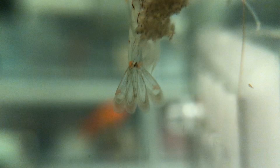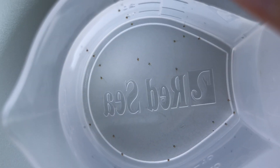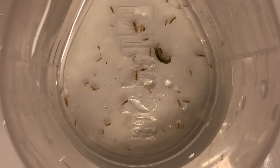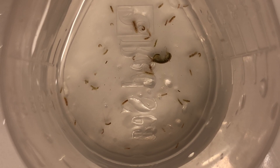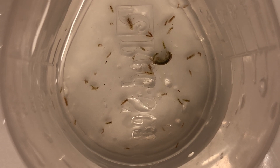Cuttlefish began to eat on the third day post hatching. These are the larvae of shore shrimps, and this is the larvae of sexy shrimp. These are baby crabs in their larvae forms. Several days later, the cuttlefish were bigger and they were able to swallow pods, which I had a plethora of from my refugium.